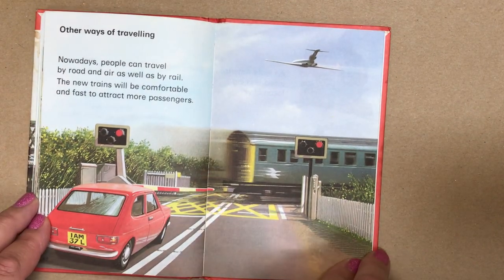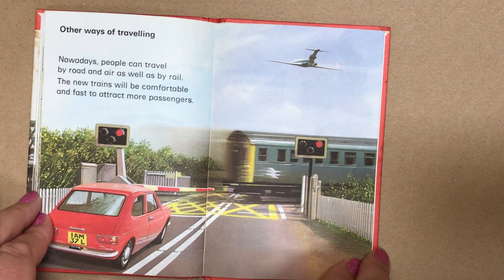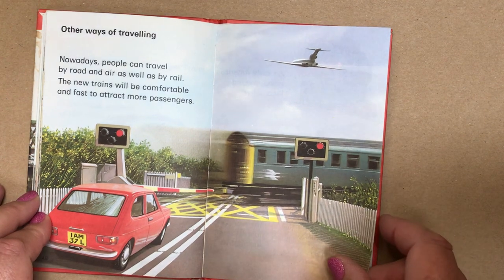Other ways of travelling. Nowadays, people can travel by road and air as well as by rail. The new trains will be comfortable and fast to attract more passengers.